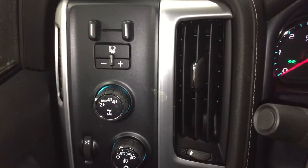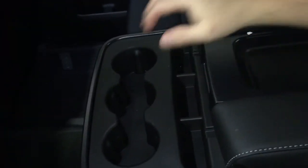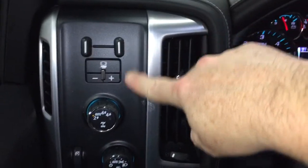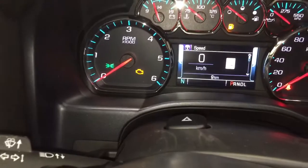Let's jump in and get a look around and work our way through this regular cab. You've got a 40/20/40 split bench seat here in the front with a fold-down armrest. Working left to right, you've got your trailer brake, four-wheel drive selector, and interior lighting.